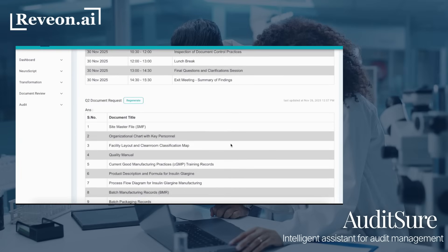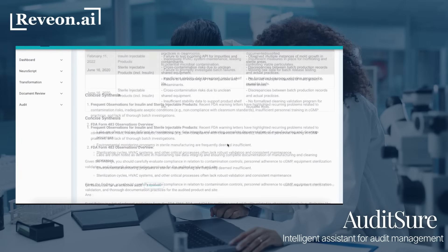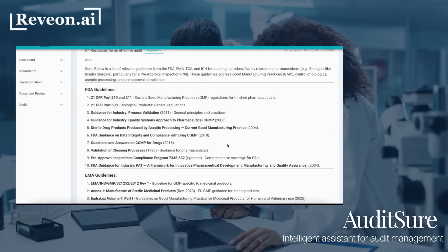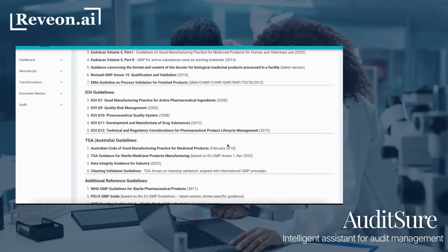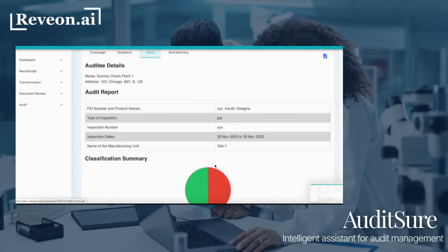Lastly, AuditSure helps with audit management, from helping with audit planning elements like agenda, document requests, and general research insights based on the audit context, to finally drafting a comprehensive audit summary report.